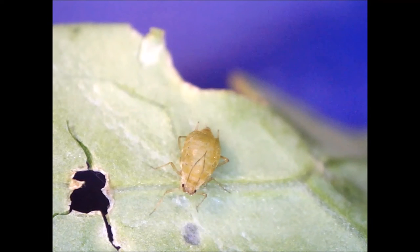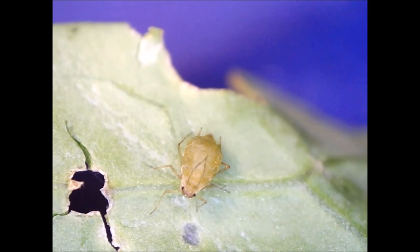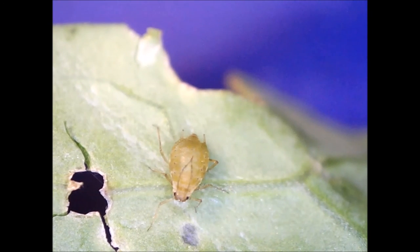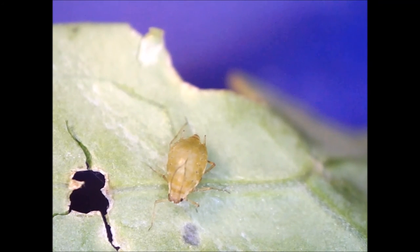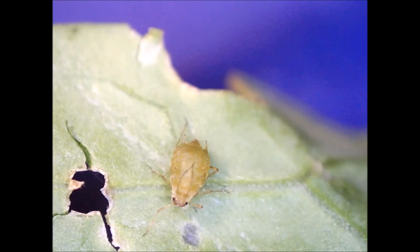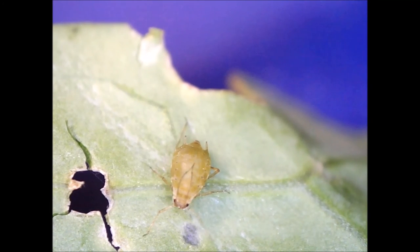Aphids are soft-bodied and have a wide variety of insect predators. Aphids also are often infected by bacteria, viruses, and fungi. They are affected by the weather, such as precipitation, temperature, and wind. Thank you.